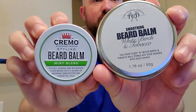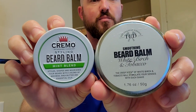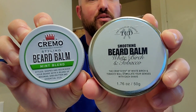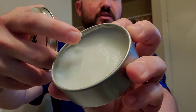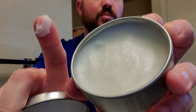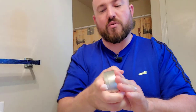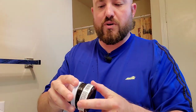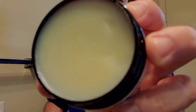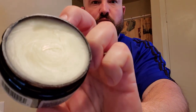Or, you can always go with beard balms. These are two different types of textures from two different companies: the Mint Blend from Cremo, and Tobacco and Birch from TCD. With the TCD one, you just have to get a little bit on your finger. I'll probably go with the Mint Blend today. With Cremo, this needs to be liquefied — this is a harder balm, so it takes a little bit more work to liquefy this one.